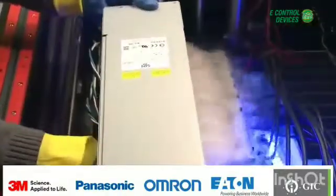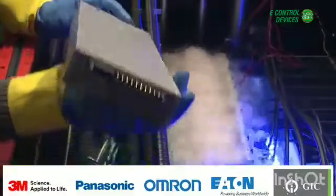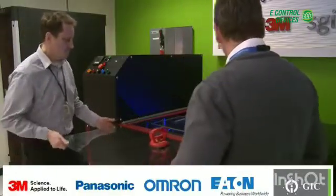With fewer moving parts and no residue formation, as in water and oil-cooled systems, two-phase immersion cooling can significantly reduce the cost of maintenance.